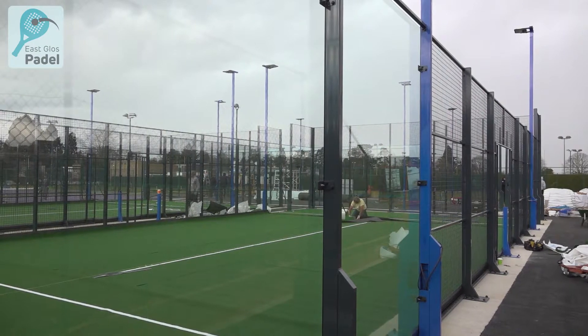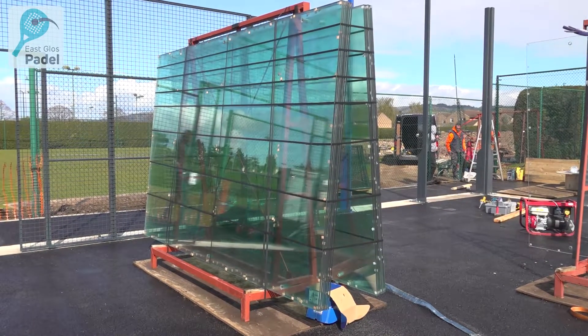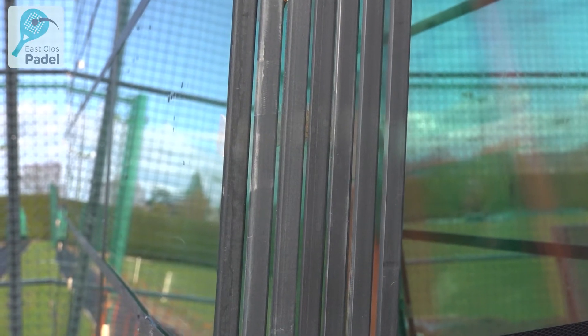We're one of the main installers of Paddle Courts in the UK, so our involvement in this one has been the installation of the Paddle Courts alongside our partner Court Stalls, who've done all the ground works — and I have to say they've done a fantastic job. Handling glass is not easy, and wind has a bearing. Weather can affect installations occasionally.